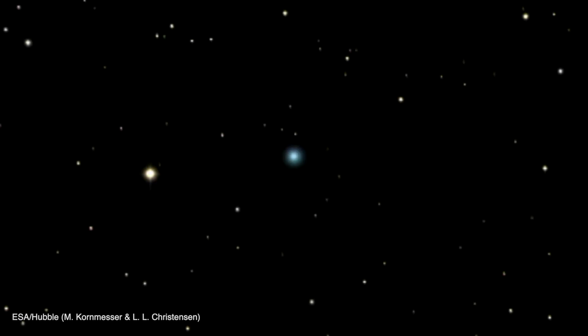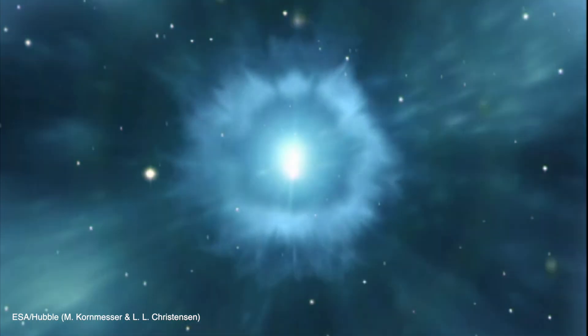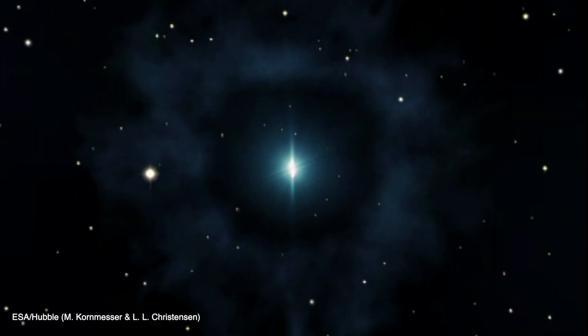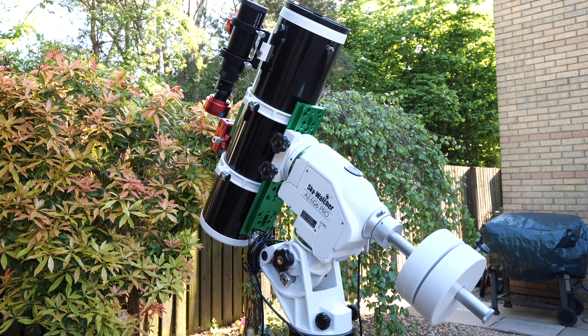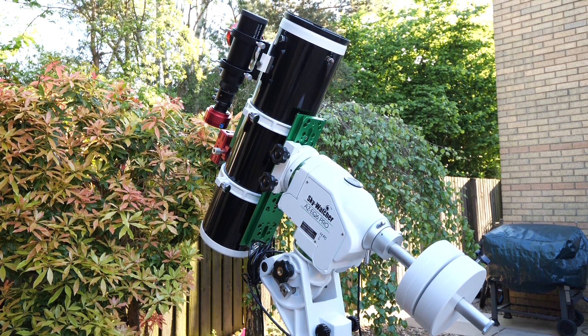Scientists have discovered that this particular supernova is a type 2, which happens when a massive star runs out of its nuclear fuel and collapses. The star then explodes and we can see the results in an increasingly bright light in the night sky through our telescopes. Tonight I'm going to try and capture it from my backyard here in Scotland with a Newtonian telescope and a dedicated astrophotography camera.